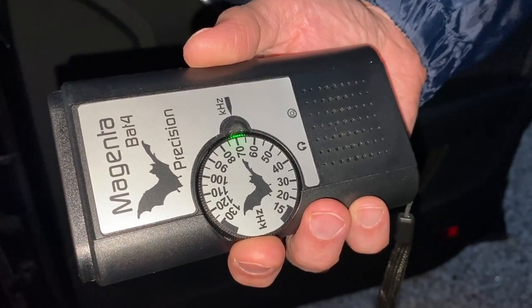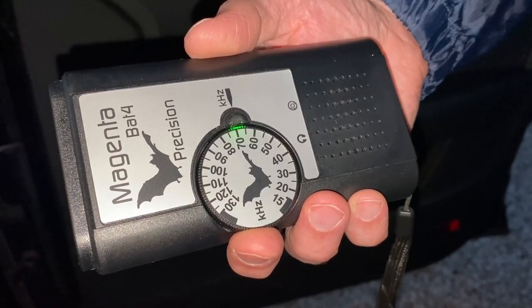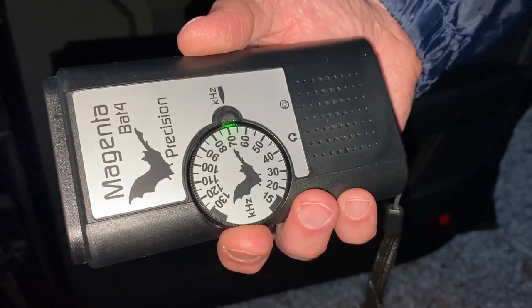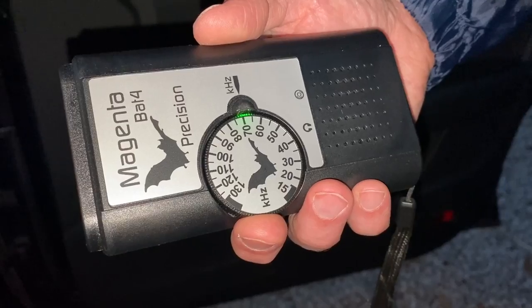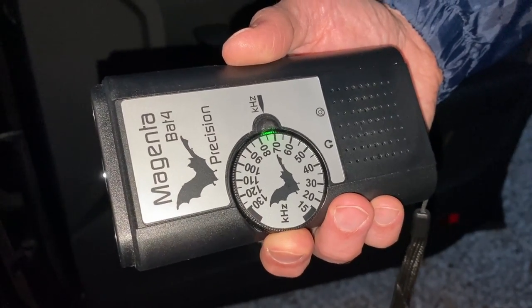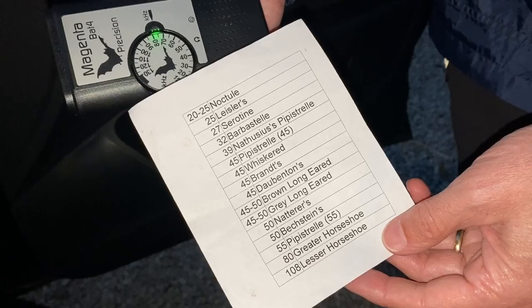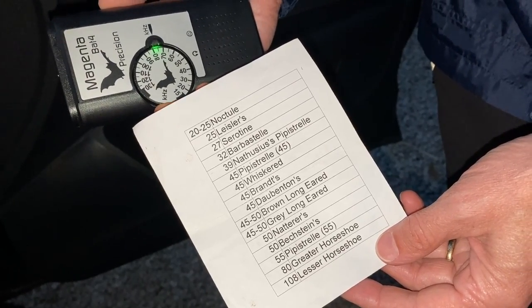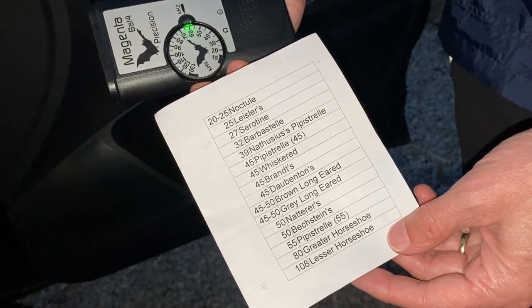This is the Magenta Bat 4 detector. What are the odds that we're staying at an Airbnb and the owners have a bat detector - and it's called Magenta? When you hear the noises, it'll tell you and you'll be able to identify which type of bat it is based on the kilohertz, the frequency. Ian is wandering around the farm now seeing if he can track down bats - bat tracking. He's Batman.